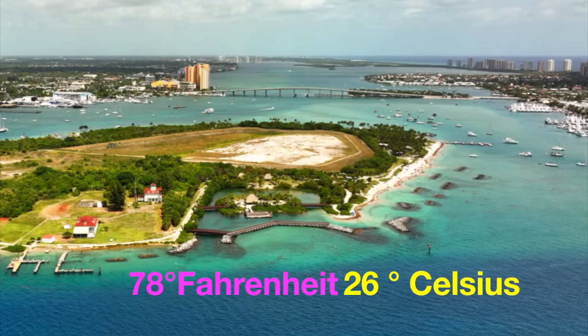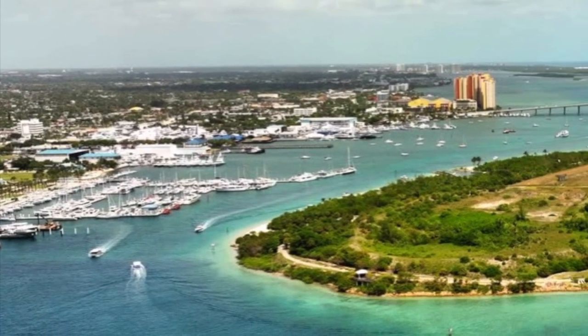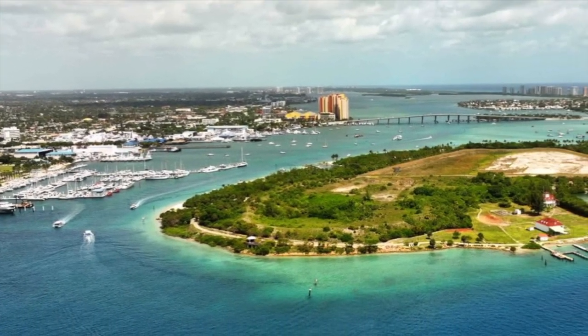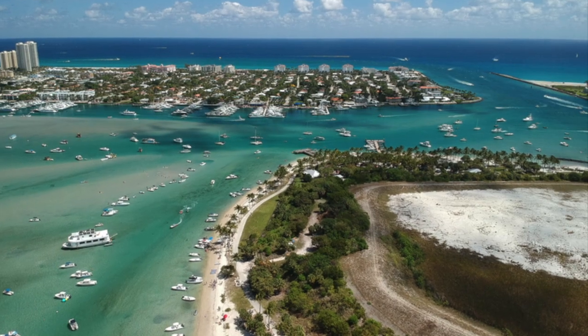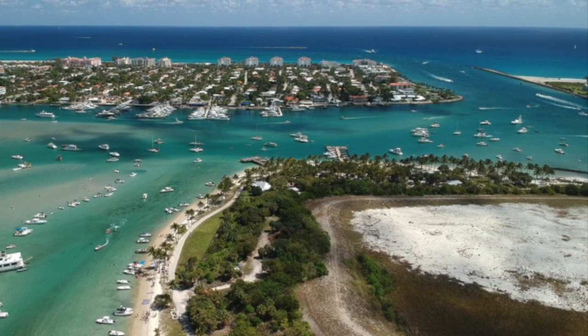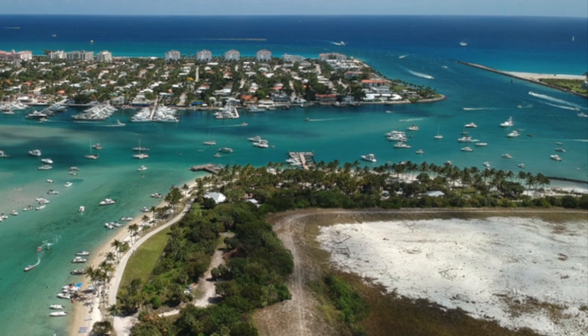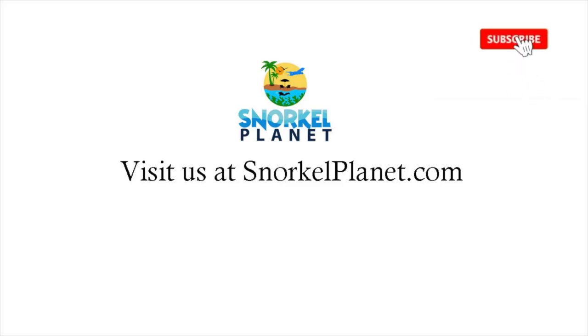The average water temperature on Peanut Island is around 78 degrees Fahrenheit, which equals about 26 degrees Celsius. Even though Peanut Island is relatively small and close to a busy shore, snorkeling is surprisingly impressive. The diverse marine life around the eastern reefs will keep most snorkelers entertained for the day. Combined with white sandy beaches and chilling manatees, visiting the island is, in my opinion, definitely worth it whenever you're in the neighborhood. Visit us at snorkelplanet.com.